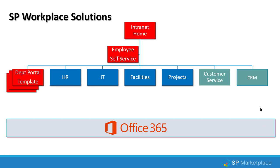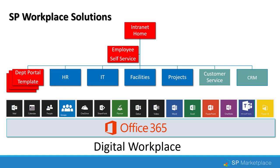You can purchase SPCRM by itself or as part of a package that integrates with a full intranet portal structure and other departments built on top of SharePoint and Office 365. It fully integrates with Office 365 to create a digital workplace.